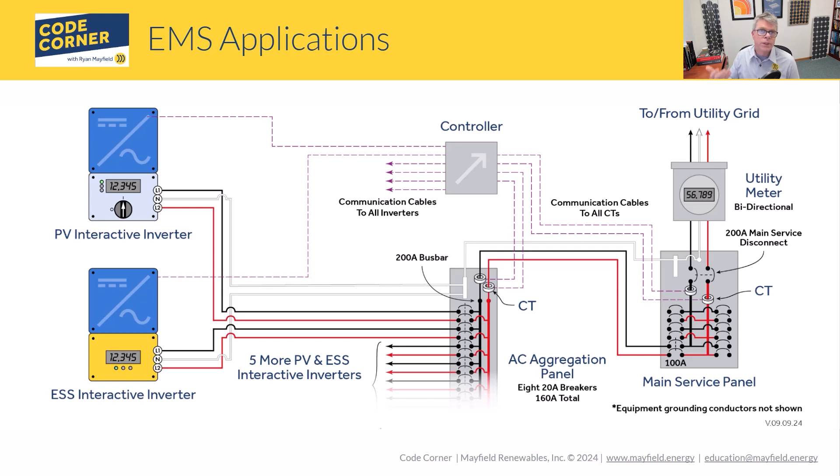Under 705.13, using a power control system, we look at the power being produced and the power being consumed by the utility and ensure their sum does not overload the bus bar. It's a dynamic system — the controller communicates with the inverters in real time, throttling them back or letting more power through as needed. This is where we're headed, especially with the UL 3141 listing and the power control systems coming up.